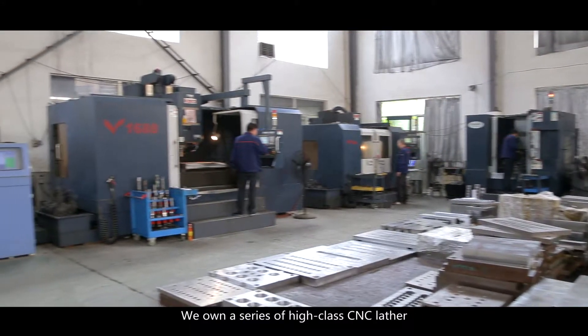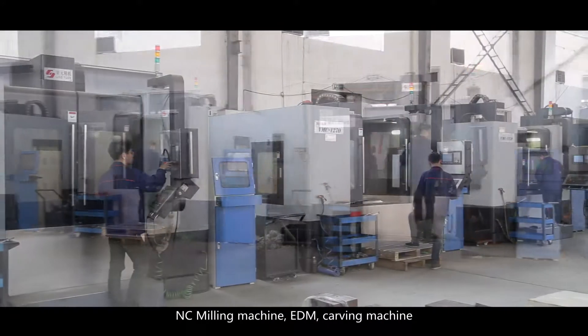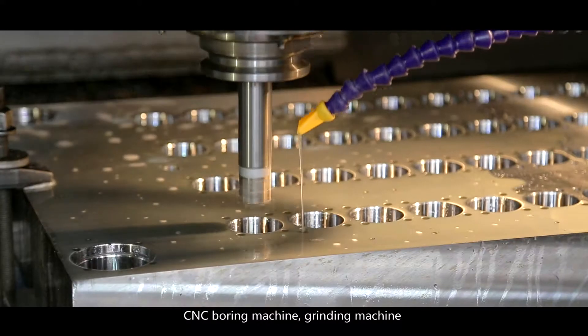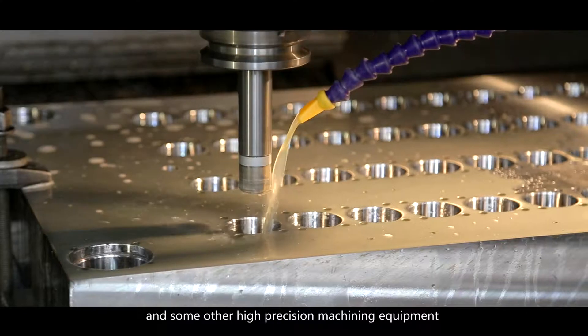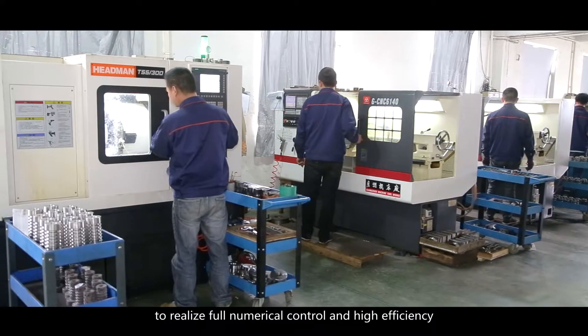We own a series of high-class CNC laser, NC milling machine, EDM, carving machine, CNC boring machine, grinding machine, and other high-precision machining equipment to realize full numerical control and high efficiency.